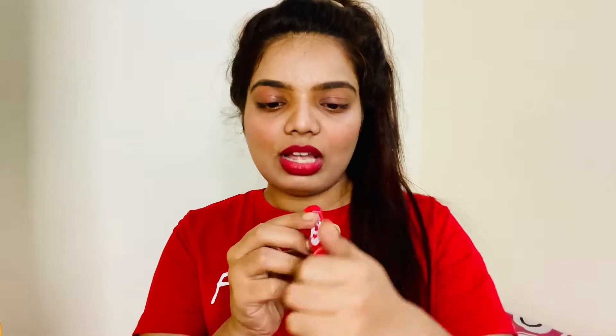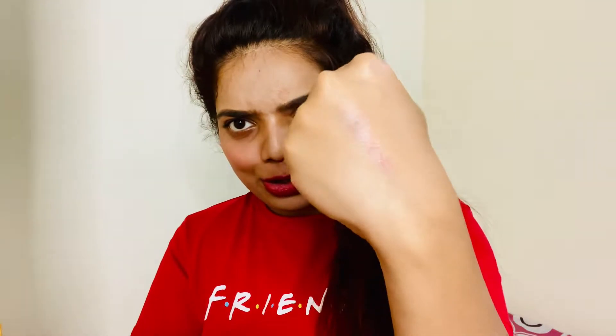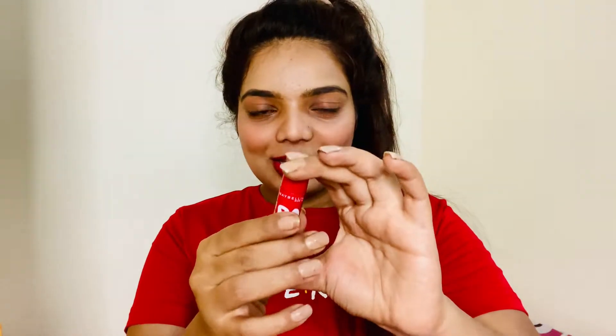The next thing I love is the Maybelline Baby Lips lip balm. Lip balms are a must, especially in winters. If you're looking for something affordable, Baby Lips is super affordable and very effective. I'm in the shade Cherry Berry Crush. It gives a little tint to your lips, and I'm going to swatch it for you. It gives you soft, pulpy lips with a hint of pink tint. This is my must-have lip balm — I got it for rupees 175 from Amazon.